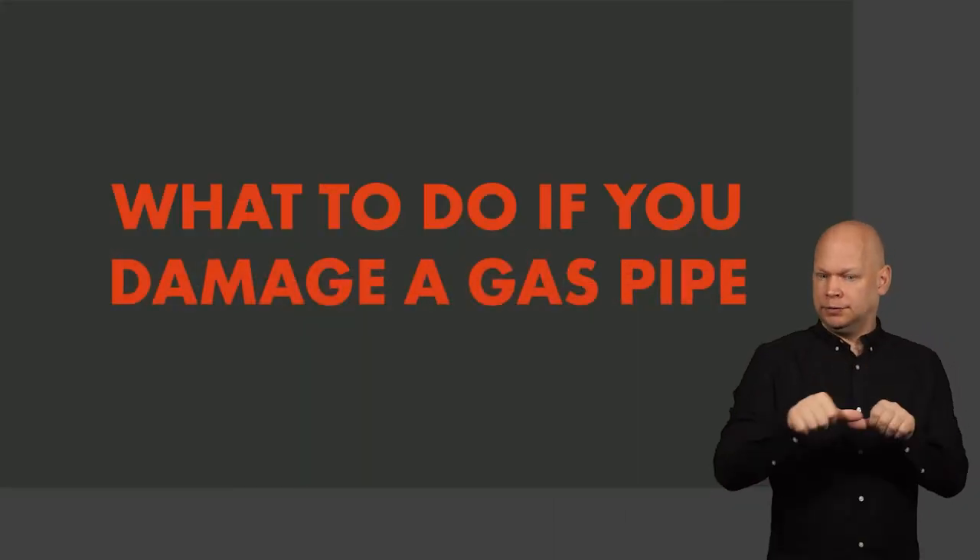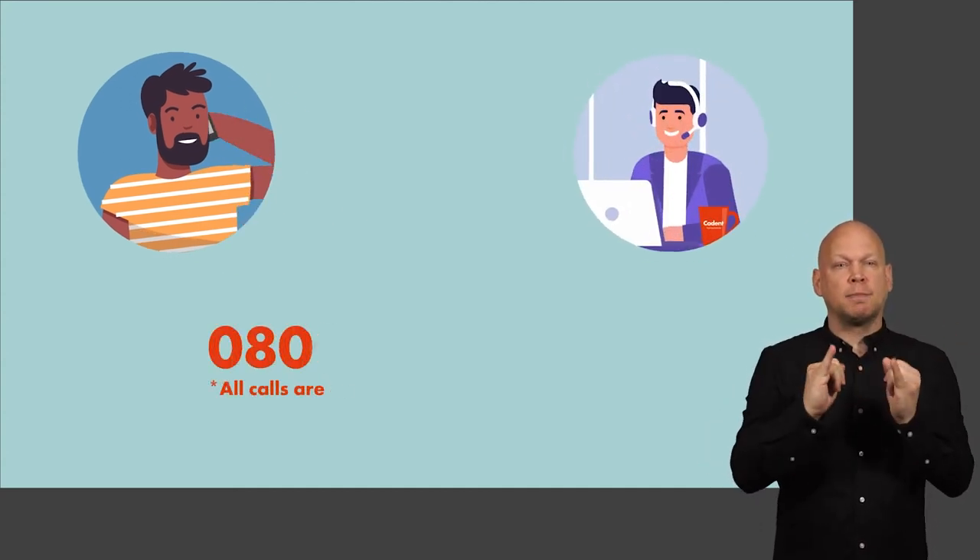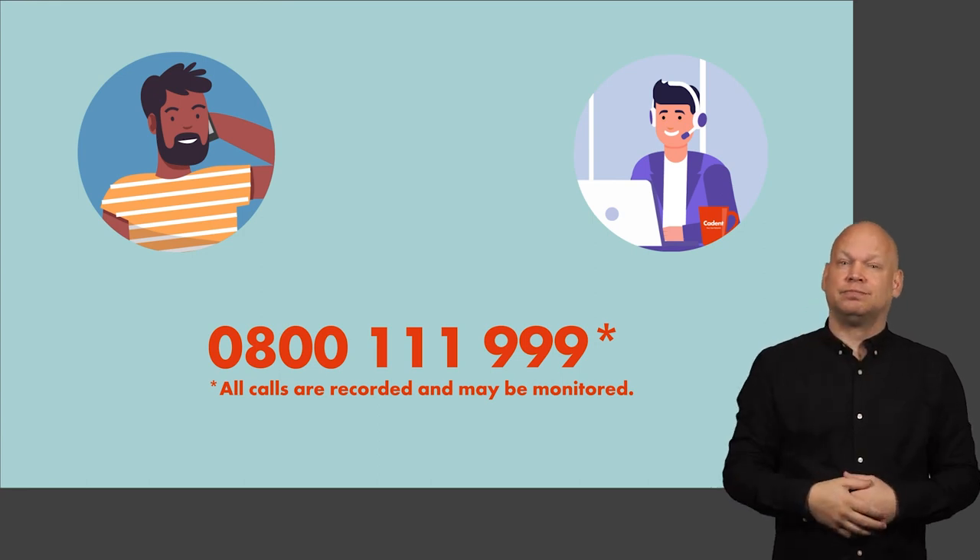What to do if you damage a gas pipe: If you smell gas or you think you may have damaged one of our pipes, please move to a safe location immediately and call the National Gas Emergency Service on 0800 111 999.